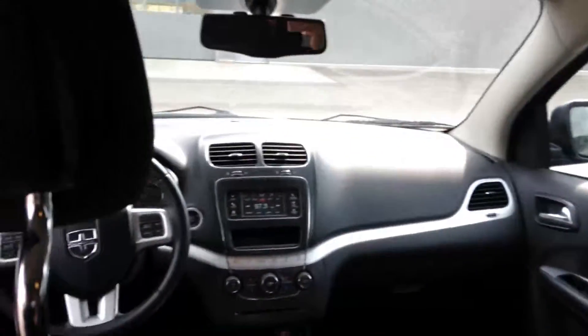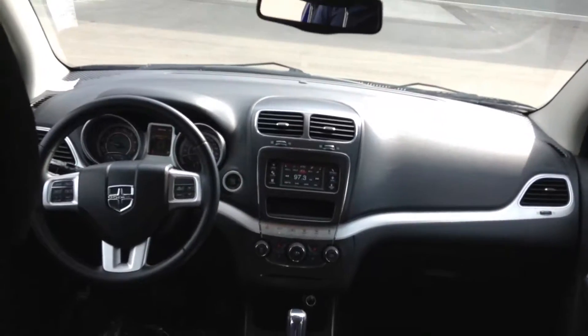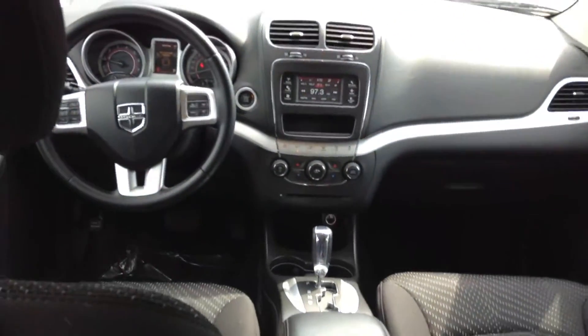In the back we have power windows as well, big speakers right there. The seats do fold down or recline back and forth. It looks way, way different from the Caravan like you said — it's a much, much better vehicle. Lots of space in the back.